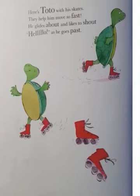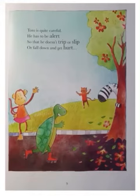Here is Toto. With his skates, they help him move so fast. He glides about and likes to shout, Hello! as he passed. Toto is quite careful. He has to be alert so that he doesn't trip or slip or fall down and get hurt.